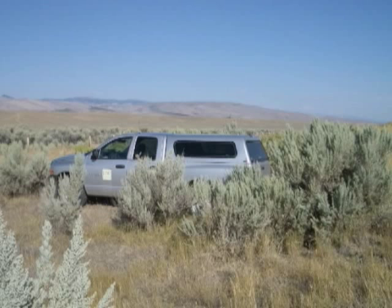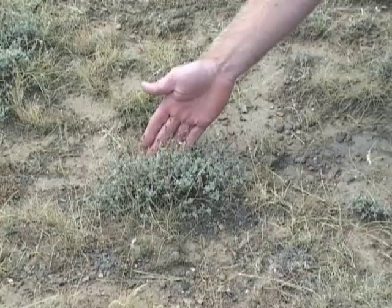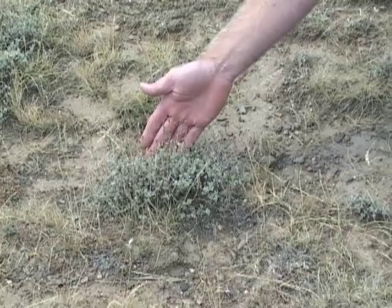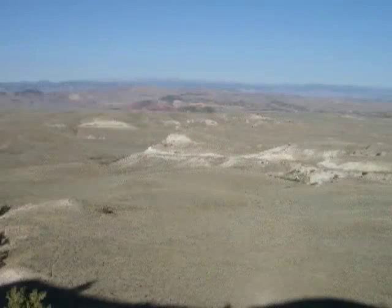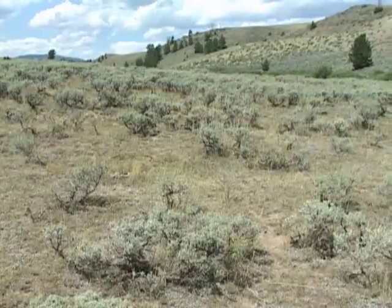Some are tall, like this basin big sagebrush that grows in deep, well-drained soils of valley bottoms. Some are small, like this low sagebrush that grows on shallow soils, rocky soils, or maybe windswept ridges. Others are medium-sized and can thrive in the hottest, driest spots on up to much cooler and wetter sites at higher elevations.